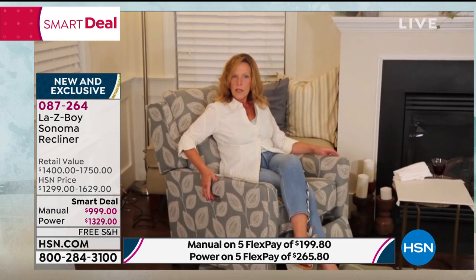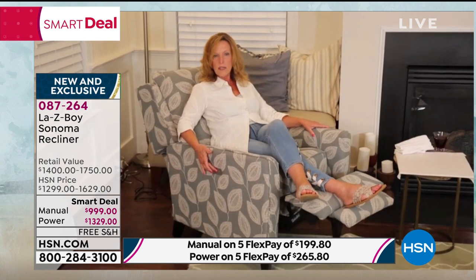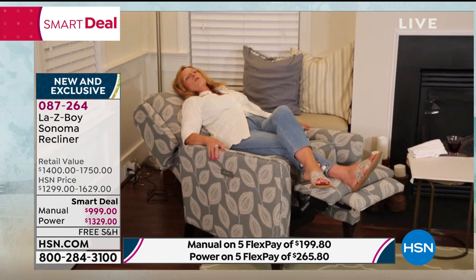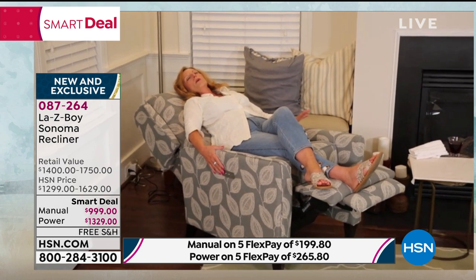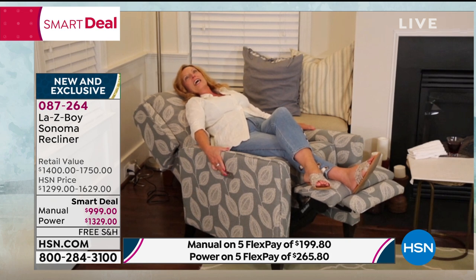Look at that recline. I can recline to whatever position of my comfort, or I can hold the button down and in less than six seconds I'm in a wonderful full bed recline, relaxing. And then just again, a touch of the button brings me to a comfortable position.